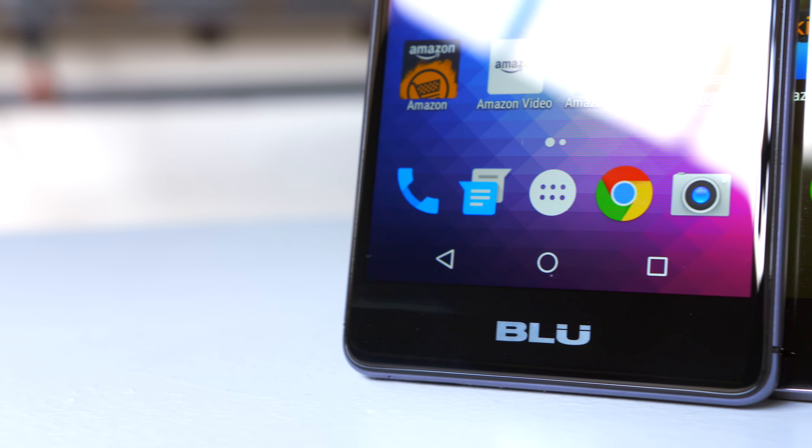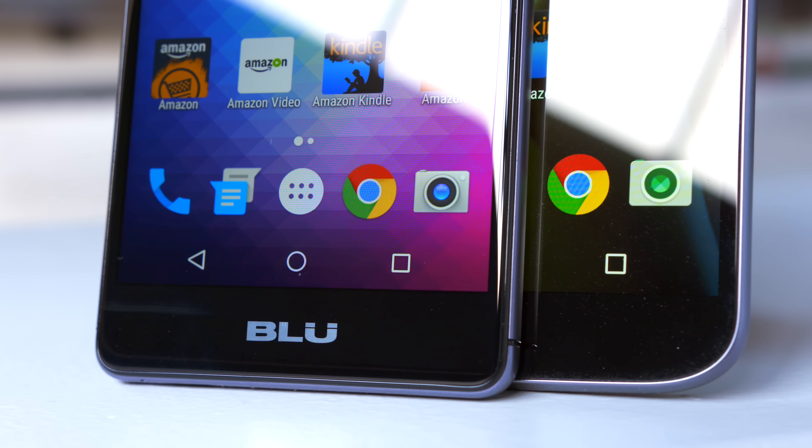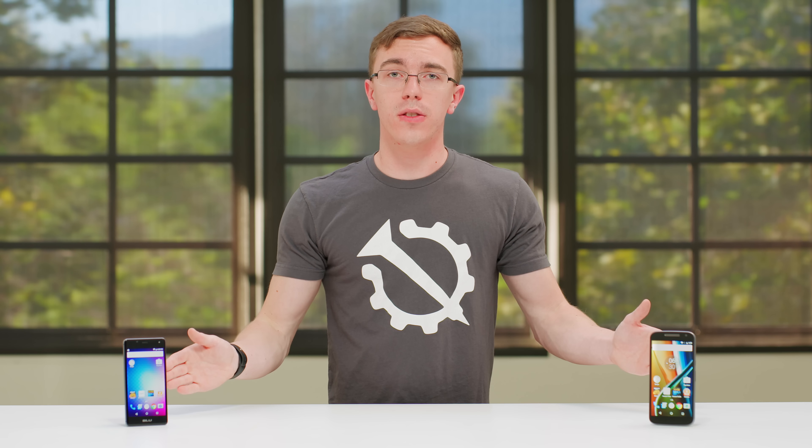As far as cameras go, the Blue has an eight megapixel shooter, where the Moto G4 has 13 megapixels to work with. There's actually a little bit more detail with the Blue image. However, I like the exposure on the G4 more. It's almost like the Motorola phone is kind of softening the detail a little bit, whereas with the Blue you're getting just a little bit more noise, but there's more detail there.